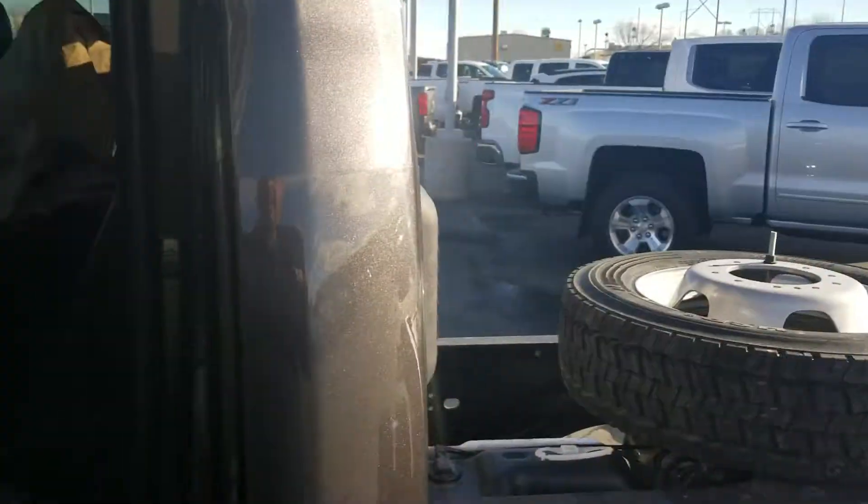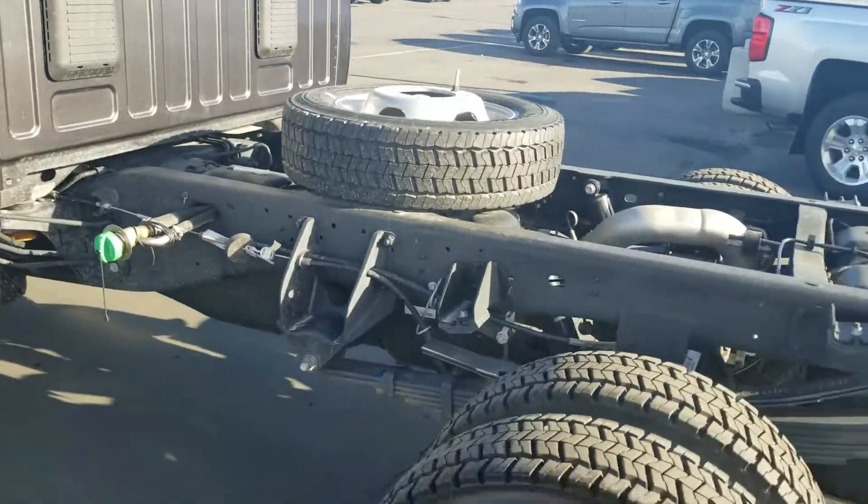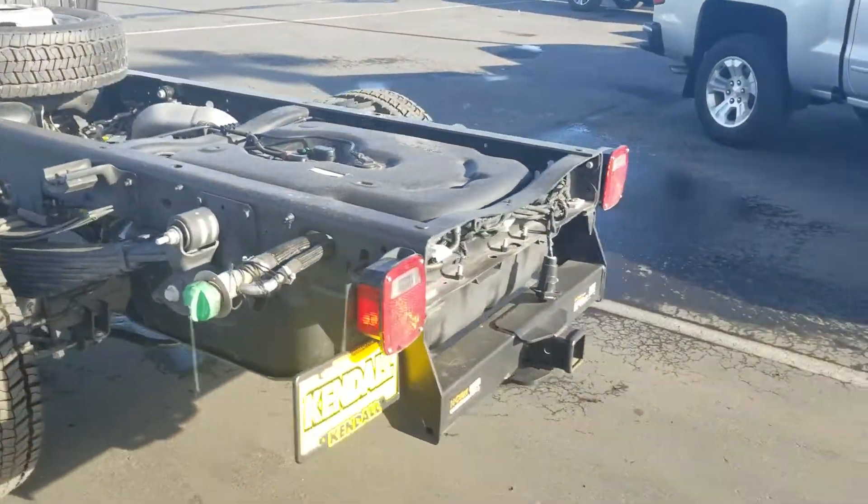Got the power sliding rear window — there it is right there. No sunroof, but pretty much everything else. Now there's some stuff here in the back seat — got the floor mats. This looks like it's for the tank expansion. So if you're going to put a bed on it, it's got the tank hose expansions so they don't hang out. That's what those are.